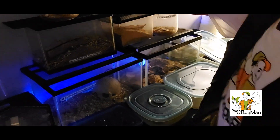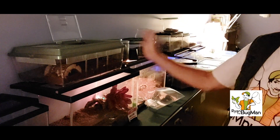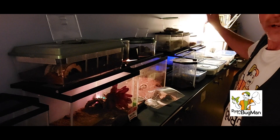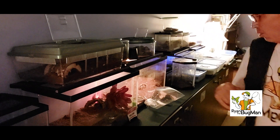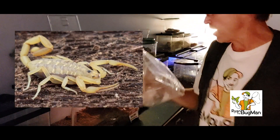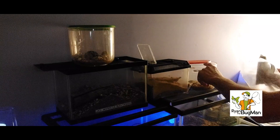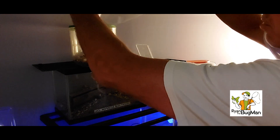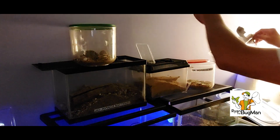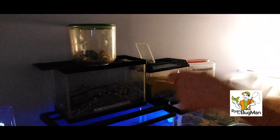Everybody's ready to go, all the containers are open. So all I've got to do is come through and drop crickets in everybody's containers and make a whole lot of bugs real happy. We're going to start with the small crickets for the little bark scorpions and the striketails. Watch how difficult this is — I just dribble them in. There's about five or six in each one. Done.